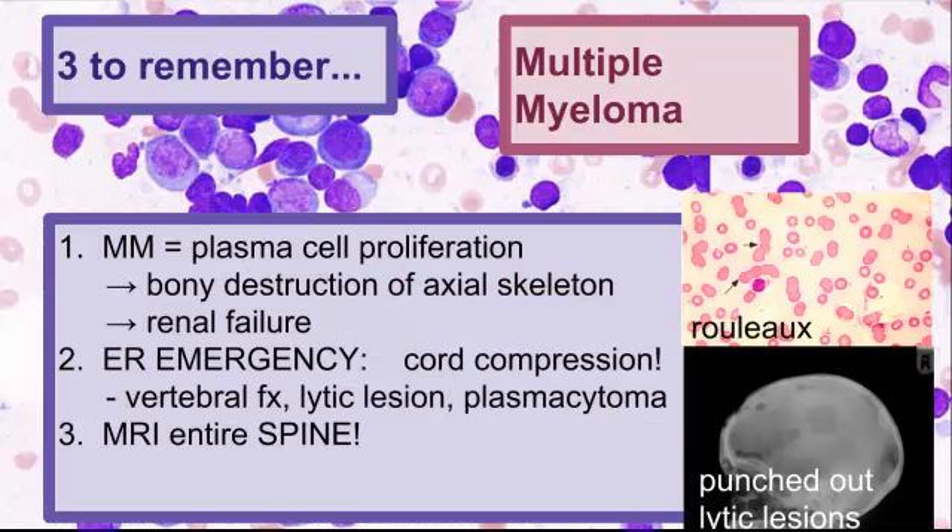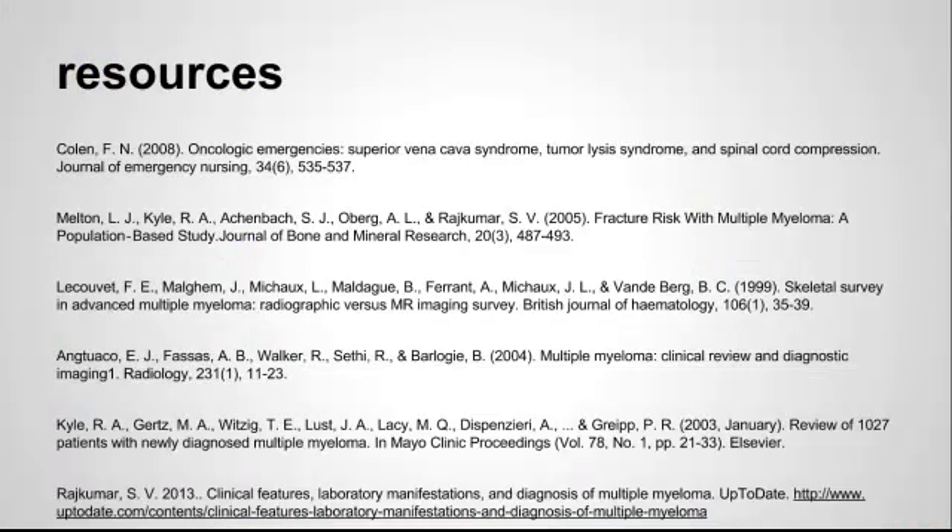So let's talk about the three to remember for multiple myeloma. First, the definition: it's a plasma cell proliferation causing bony destruction of the axial skeleton and renal failure — those are the main things you'll see in the ER, along with anemia. Second, the ER emergency to look out for is cord compression, caused by vertebral fractures, lytic lesions, or plasmacytomas. If you have any red flag symptoms, MRI the entire spine. Third, for board-type questions: remember rouleau formation on the peripheral smear and punched-out lytic lesions on the skeletal survey. Thanks for joining us on EM in 5.